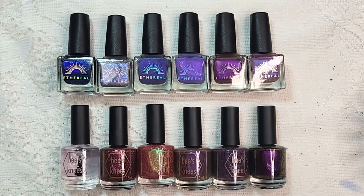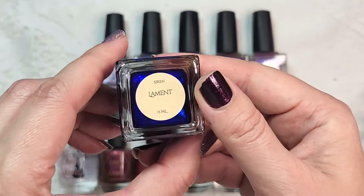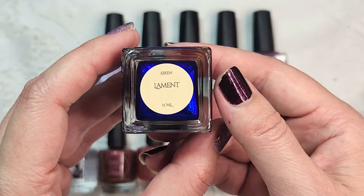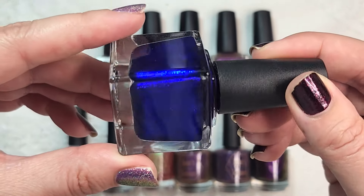Let's go ahead and see what I got. The first haul we're gonna do is from Ethereal, that is also from a couple of months ago, and then of course the Bee's Knees Lacquer is also from a couple of months ago. The first one from Ethereal is Lament. This was when they released their Siren collection, and this one is a really beautiful polish.